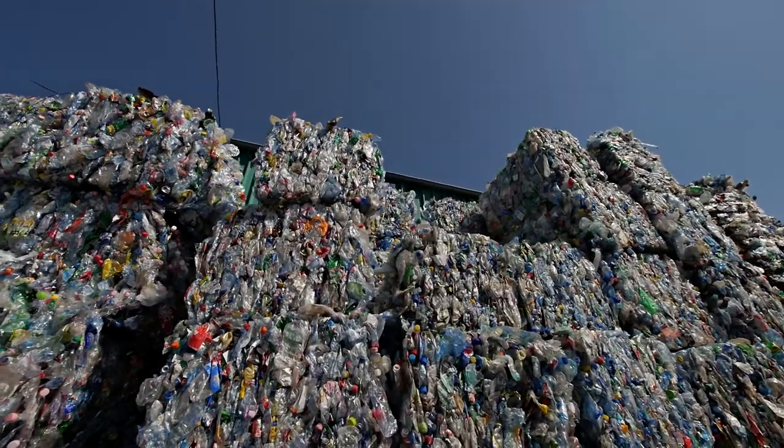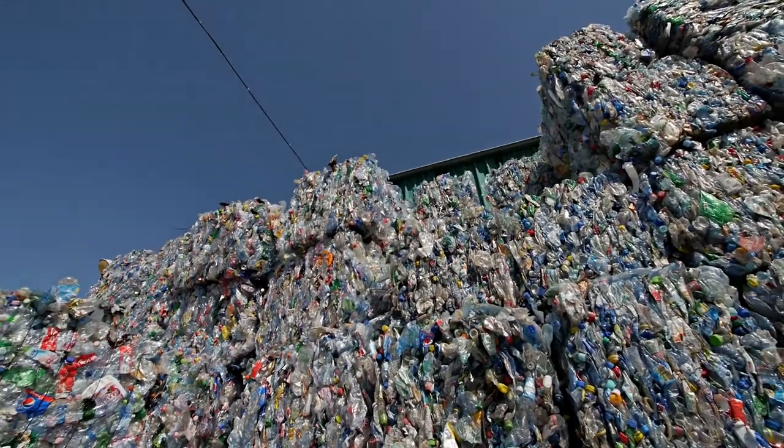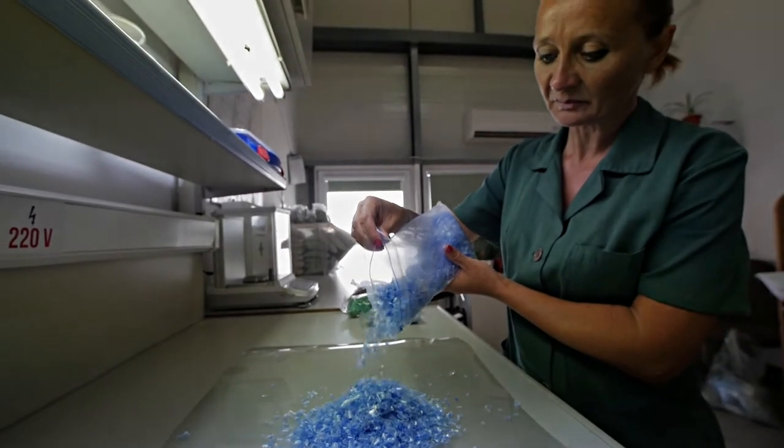Technologies for the identification and sorting of waste are essential to get the best quality PET flakes, which subsequently become raw materials in other production processes.